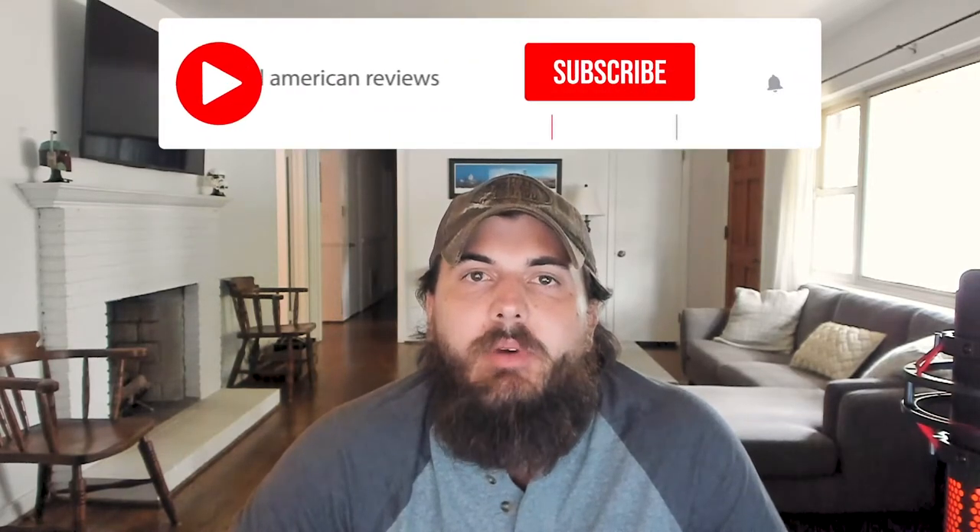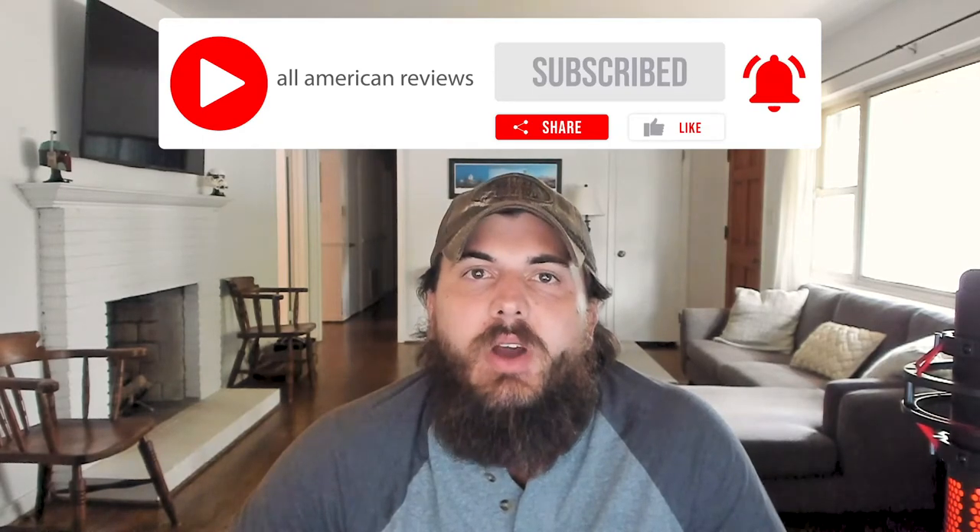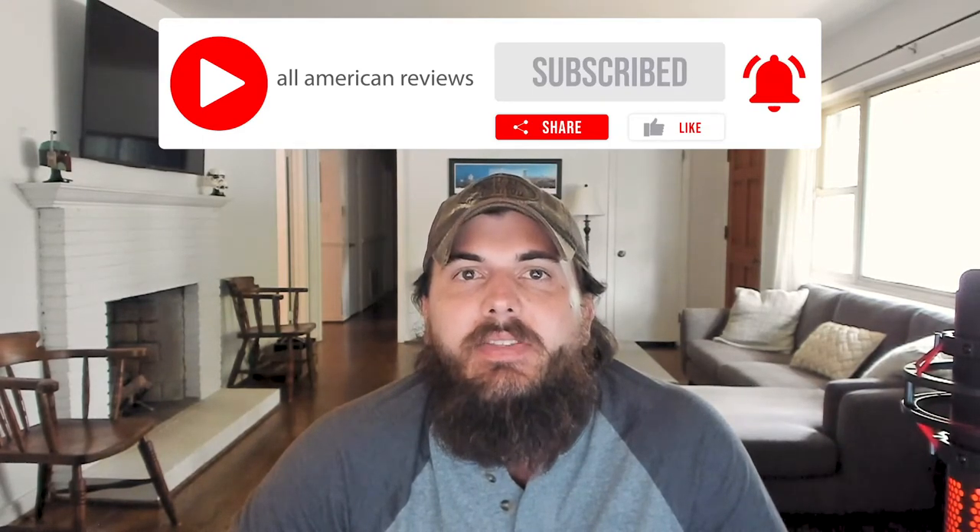We post new articles and videos regularly, so if there's a product that you want us to review, or a company you want us to investigate that we haven't already, please leave a comment below. And if you're passionate about buying products made in the USA, subscribe to our channel, check out allamericanreviews.com, and thanks for supporting our country and shopping American-made.